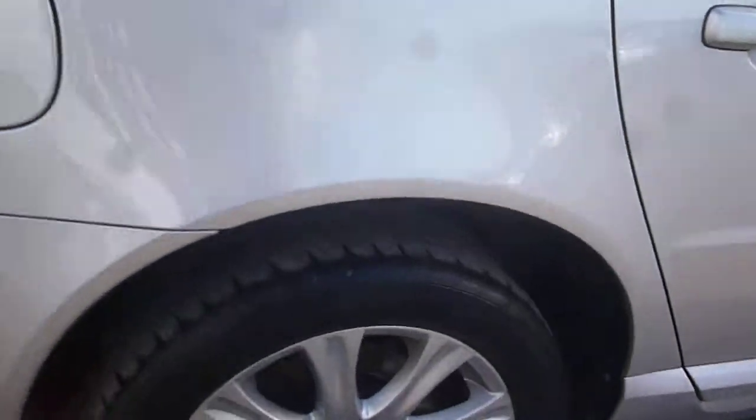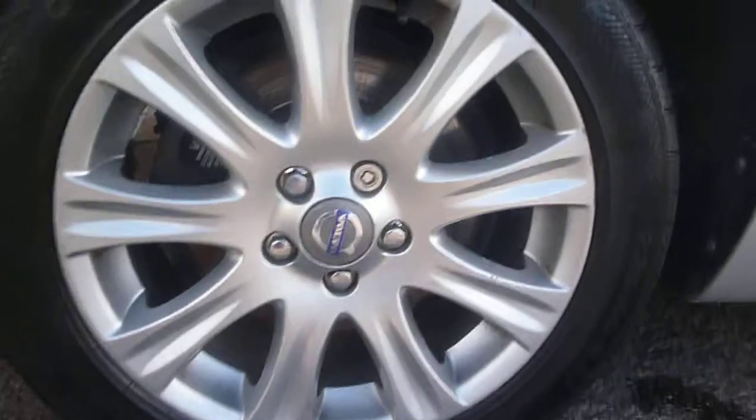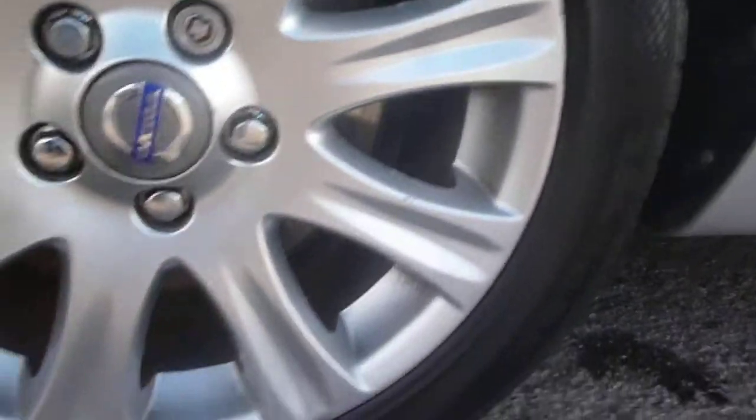On the door handle, similar to the rear door, just some very minor small chips. And again to the rear quarter, just very small chips to be found. Offside rear wheel again has some corrosion on the spokes.